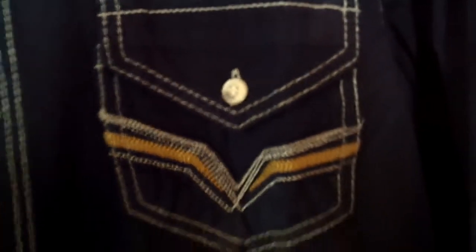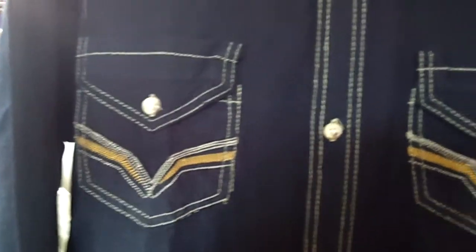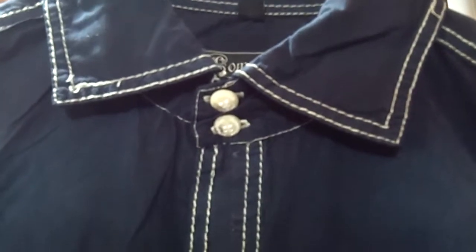It has white stitching, a pocket on each side, a collar and it buttons up. This is a long sleeve shirt and the material for this item is 100% cotton.